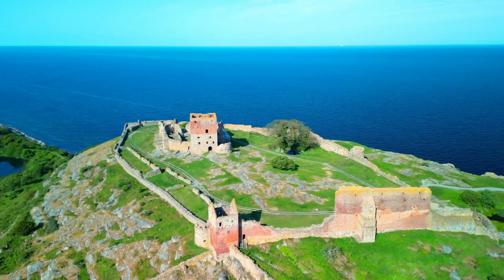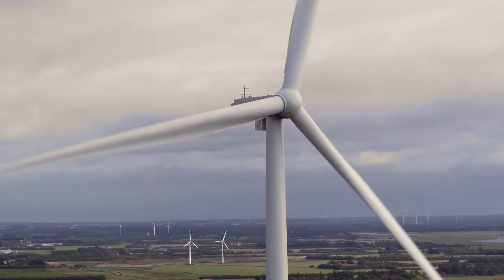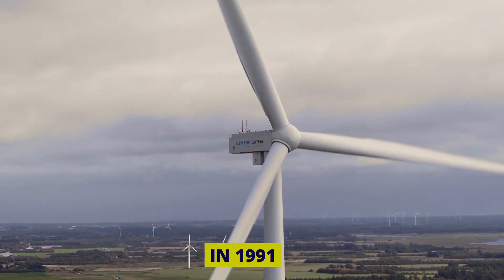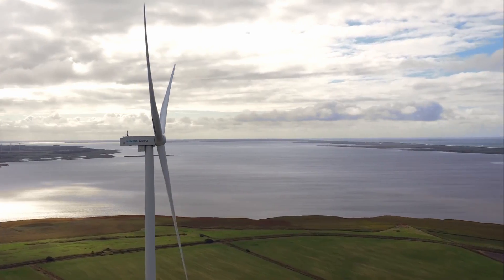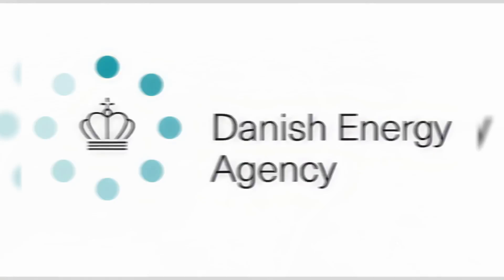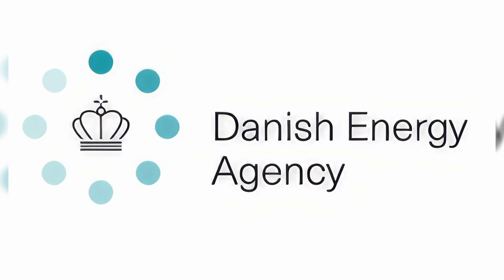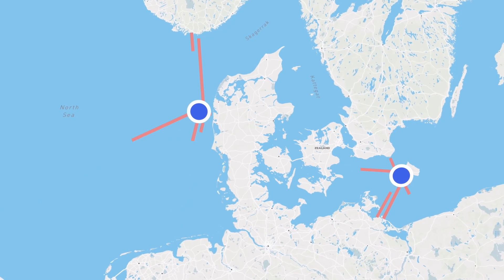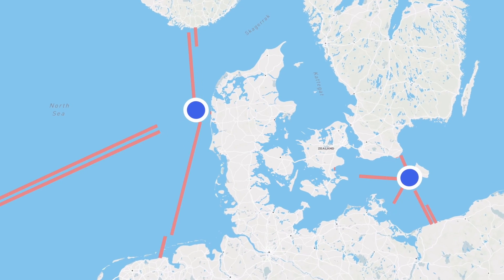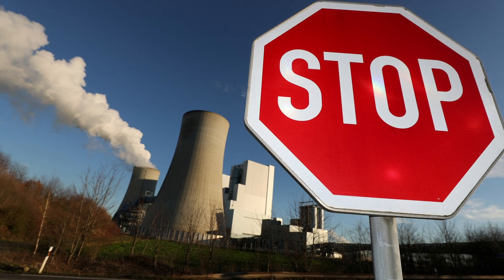Denmark's rich history of harnessing sea winds for electricity production, dating back to the establishment of the world's first offshore wind farm in 1991, has inspired the construction of two energy islands. The Danish Energy Agency, drawing on domestic expertise and extensive experience, is now poised to take a historic and ambitious step toward phasing out fossil fuels, in line with the 2020 climate agreement.